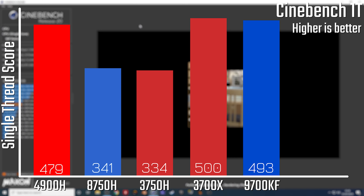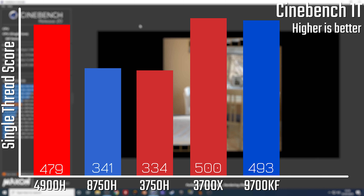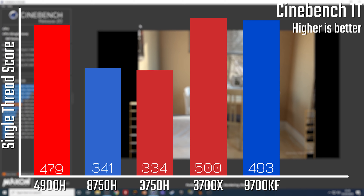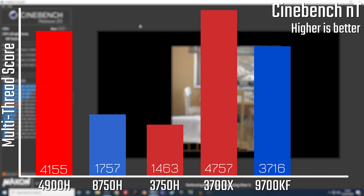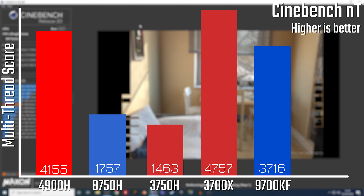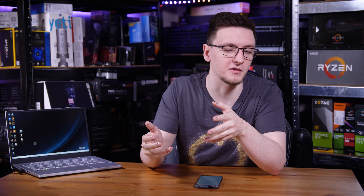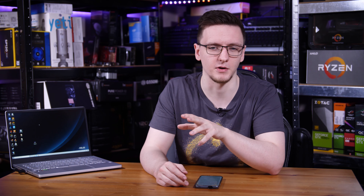In Cinebench it's the same story. The 4900H's single-threaded performance is only a few points off the desktop chips and miles ahead of the other mobile options. In the multi-threaded scores, the 4900H outperforms those mobile chips by a significant margin - well over double for both of them - and while not quite keeping up with the 3700X, it actually beats the 9700KF here, which is incredibly impressive.